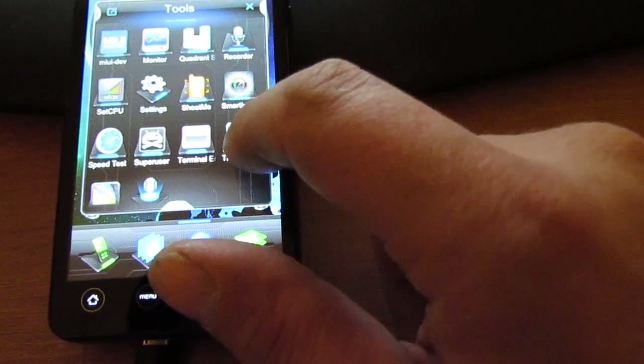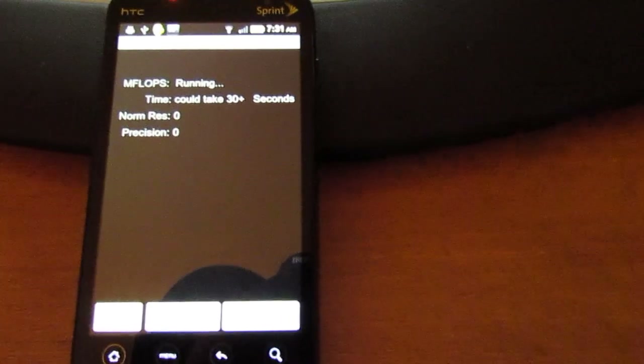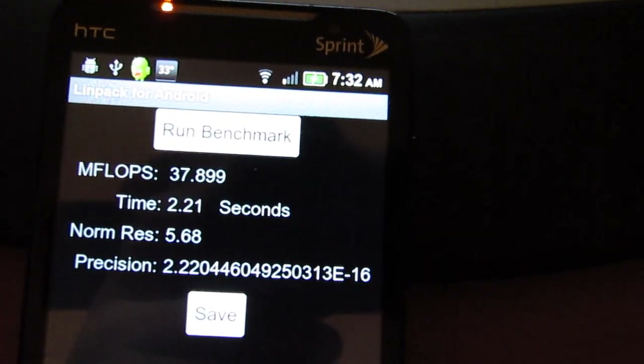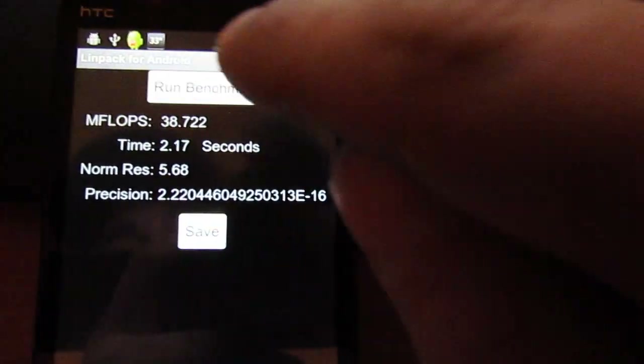We'll run over here and do a Linpack. Almost a 38. And there's a 38, almost a 39.